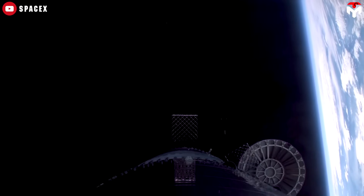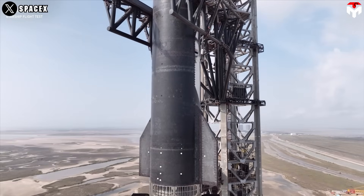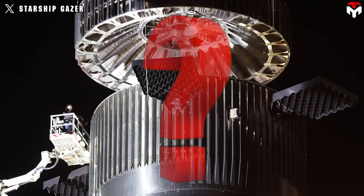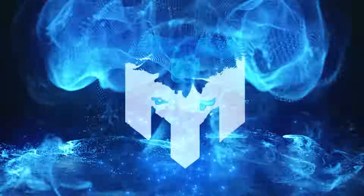We're talking about hot staging. Hot staging has proven its effectiveness in earlier test flights, but with the introduction of Starship version 2, the cracks are starting to show. So what's really going wrong here, and more importantly, how can it be fixed? We're breaking it all down in today's episode of TechMap.